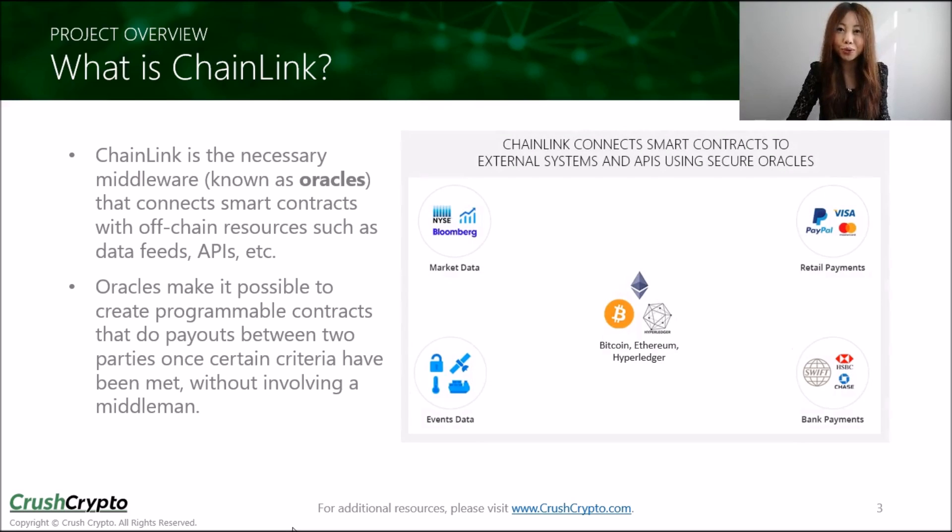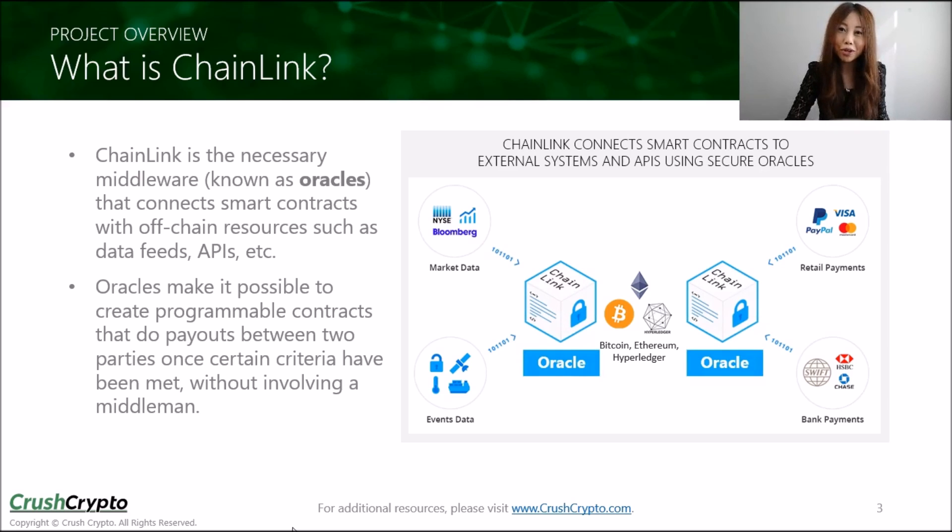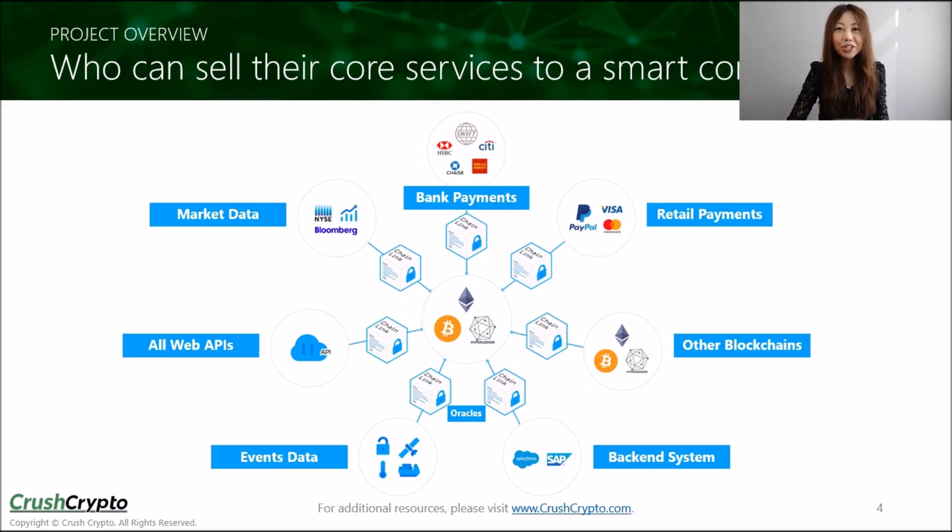Here is a diagram showing how Chainlink works with external systems and APIs like Bloomberg Data. To connect smart contracts with these outside sources, they will be utilizing their secure Oracles. This chart shows the extensive reach that their decentralized Oracle network could have, and they are the first to be doing this. Chainlink has actually been creating secure Oracles for Bitcoin and Ethereum for over three years, connecting smart contracts on various networks to critical external data feeds as triggers.